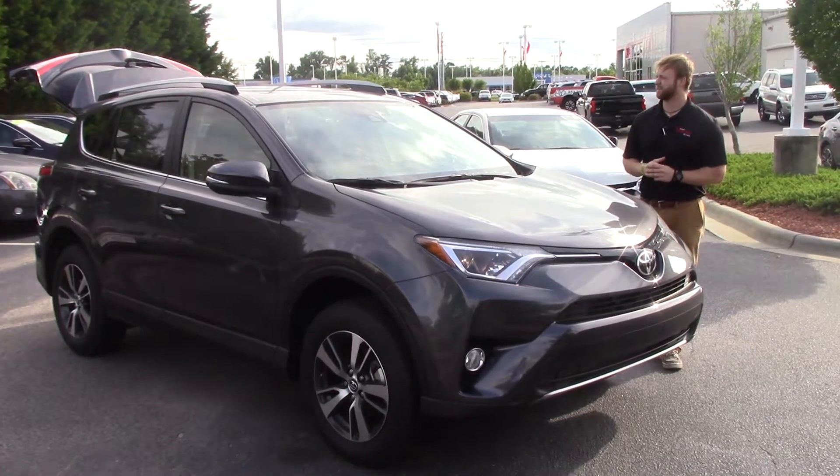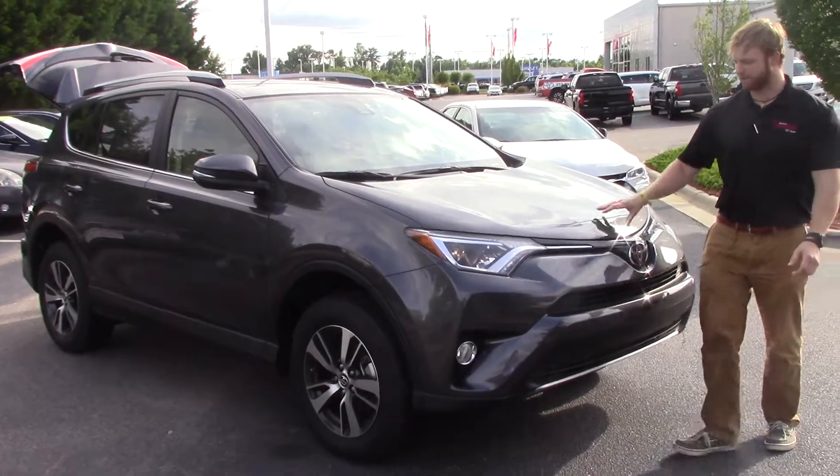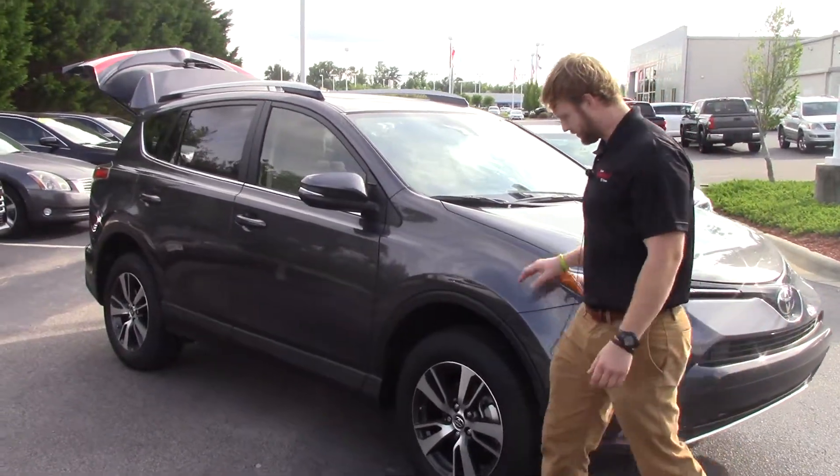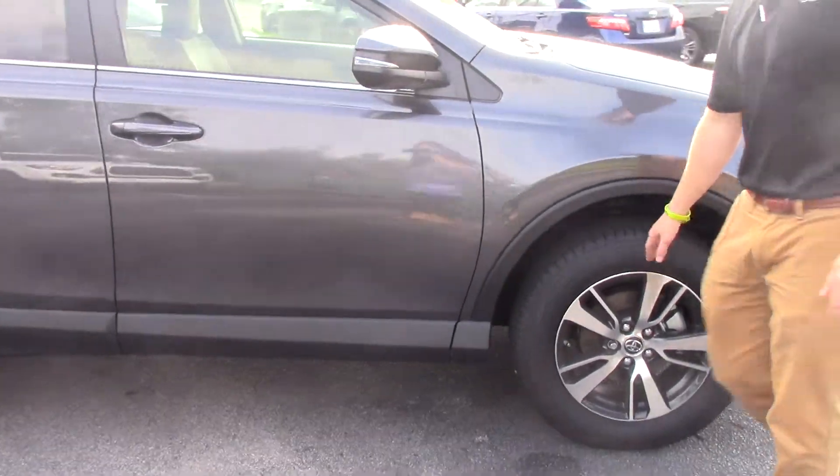It is stock number TN0189. We have this nice metallic gray color. We have the aluminum wheels, and you can see it has the green tab — we have nitrogen; we put that in all our tires.